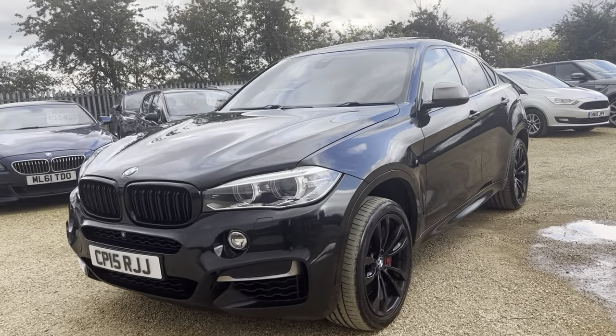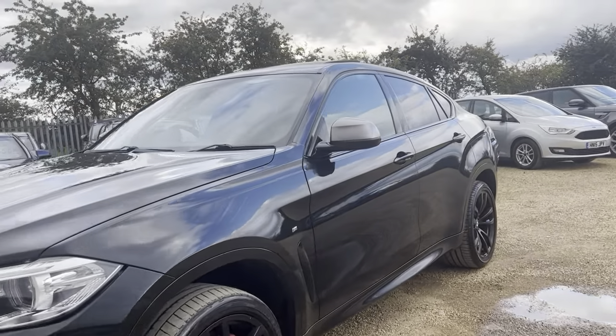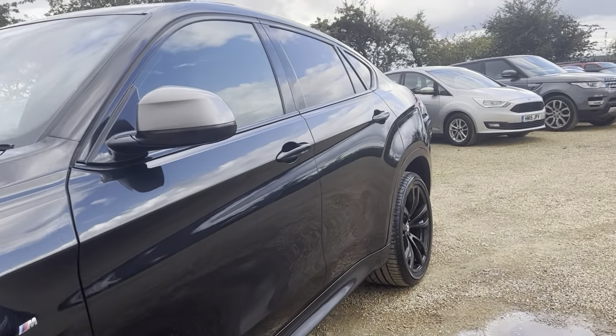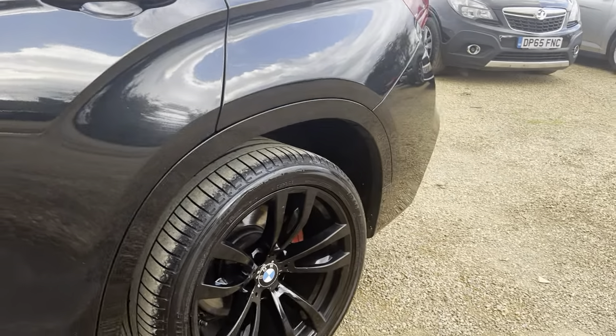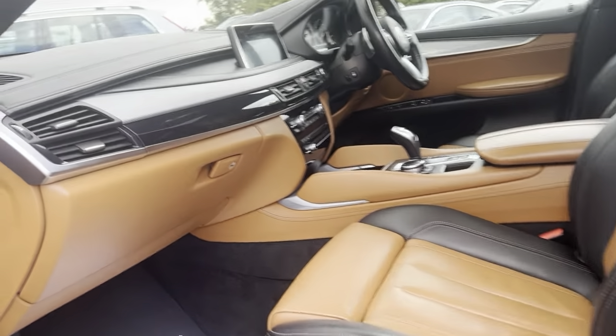Hello and welcome to Car Fam. Today we have our 2015 BMW X6 M50d in this lovely black color, very good condition throughout, with lovely black alloy wheels and two-tone leather seats.